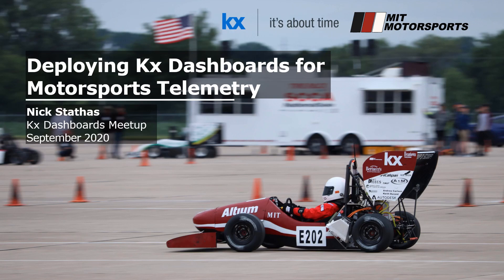Hello everyone, I am Nick, a master's student at MIT and a member of MIT Motorsports. MIT Motorsports has partnered with KX over the last three years to create a high-quality motorsports telemetry system, visualized with KX dashboards.